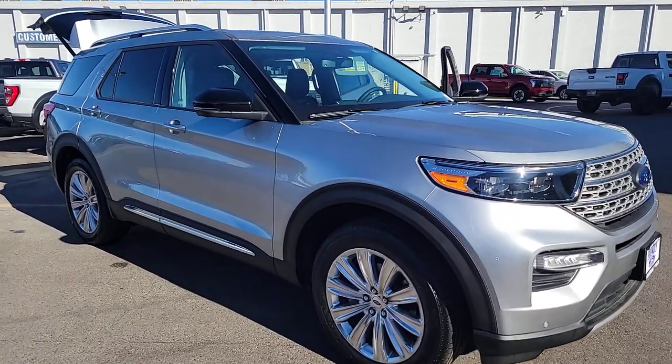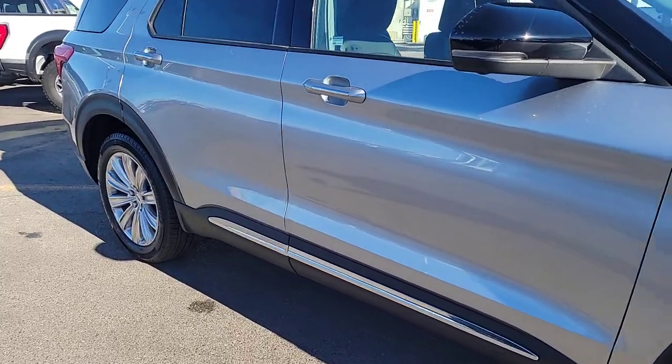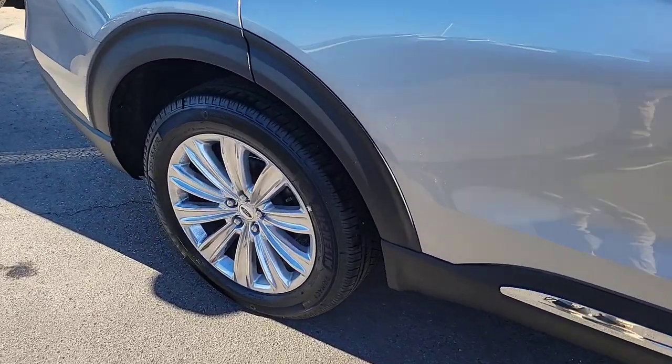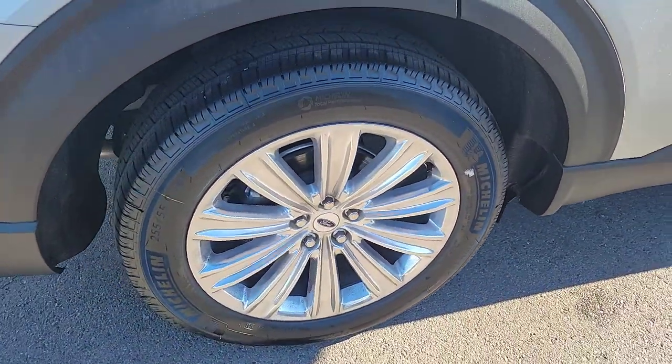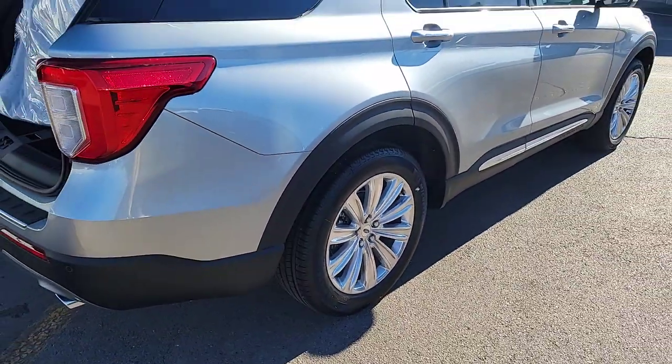Looking for your dream car? It could be the 2023 Ford Explorer. Handsome and rugged, this Explorer delivers solid mid-size SUV versatility. You'll tackle every project and adventure with confidence and style, whether you're towing, off-roading, or building road trip memories.